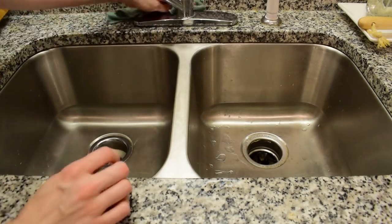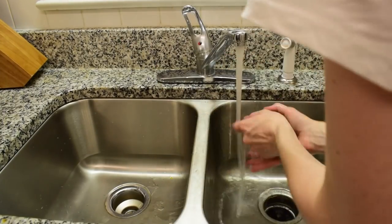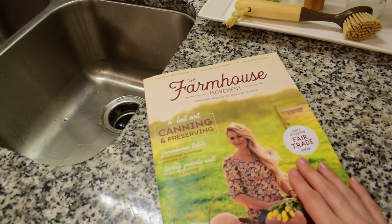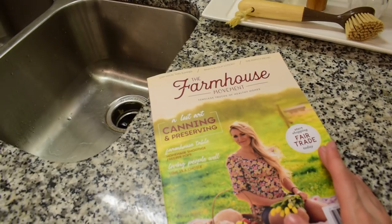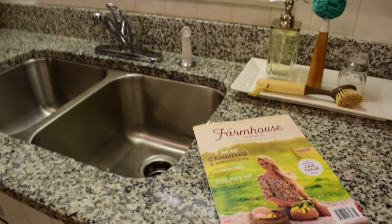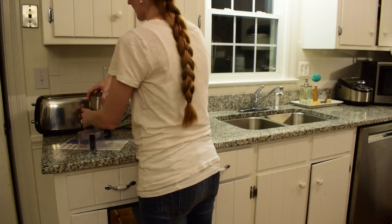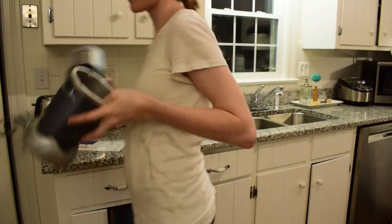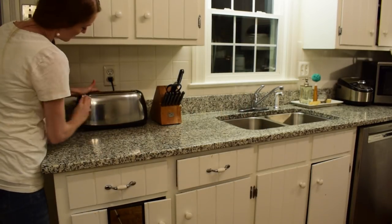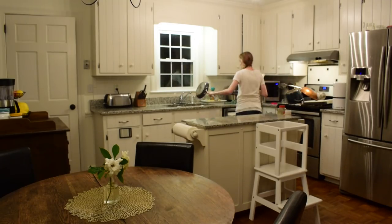We're just going to do the same thing to the other side — I'll speed through this since you've already seen the process. And I'd like to give a shout-out to the Farmhouse Movement Magazine, which is where I learned this method of cleaning my sink. Before, I was using harsh chemicals I had to wear gloves for, so it's nice to find a natural, no-gloves-necessary way to clean the sink. You'll find more information in the description box below, as I'm a partner with that wonderful magazine.